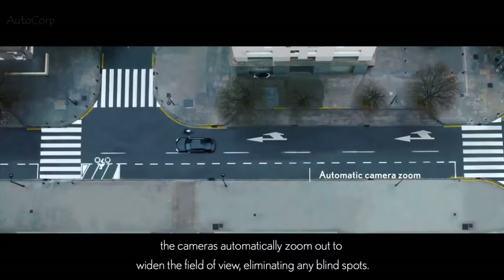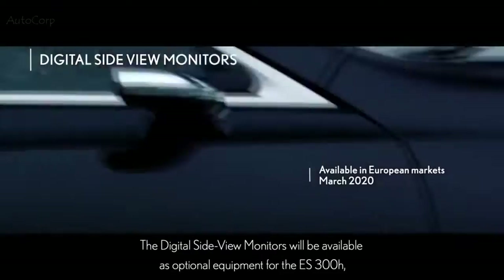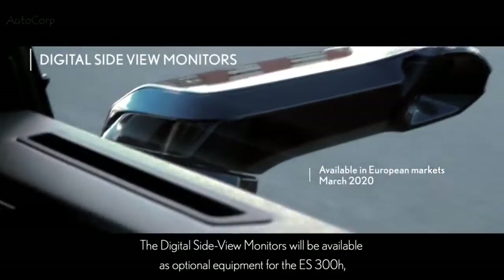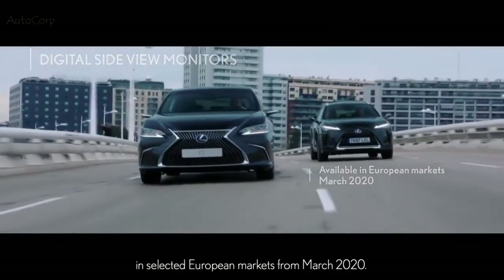When the driver selects reverse or uses the turn indicators, the cameras automatically zoom out to widen the field of view, eliminating any blind spots. The digital side view monitors will be available as optional equipment for the ES 300H in selected European markets from March 2020.